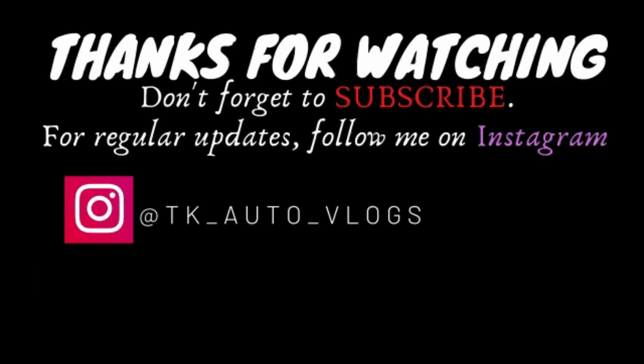That's all for this video. Please like and comment on the video. Do subscribe to the channel and don't forget to press the bell icon. Until then, keep watching. I'll see you next time.